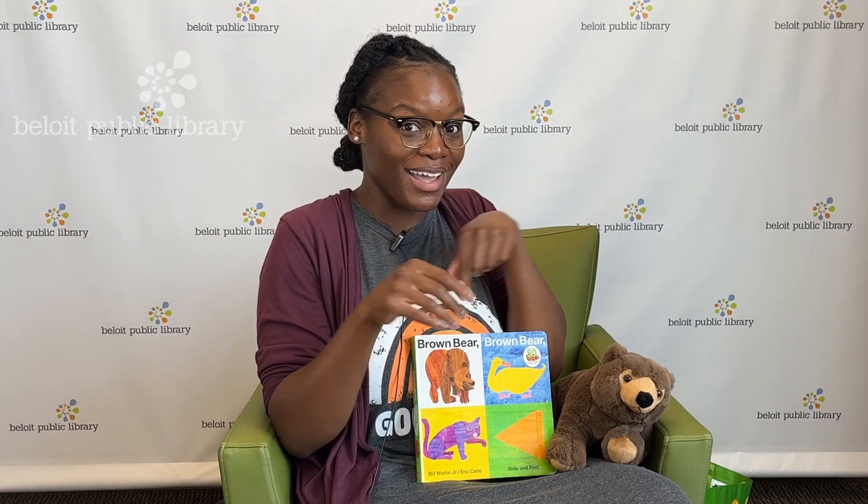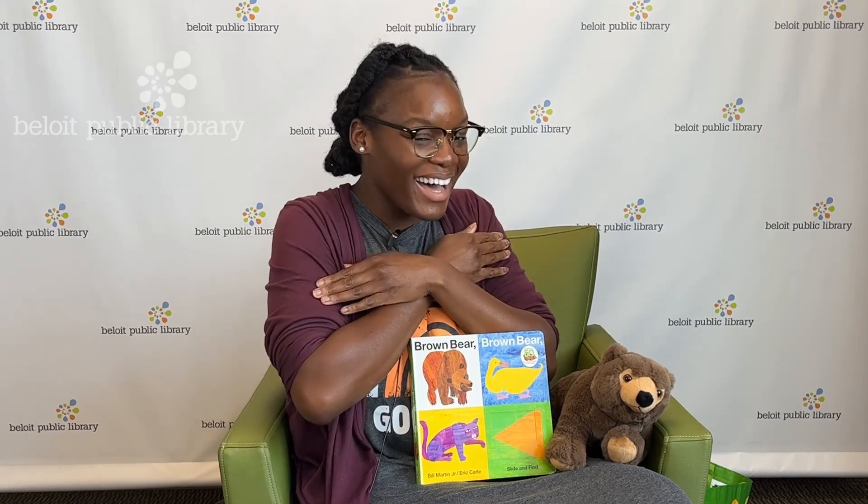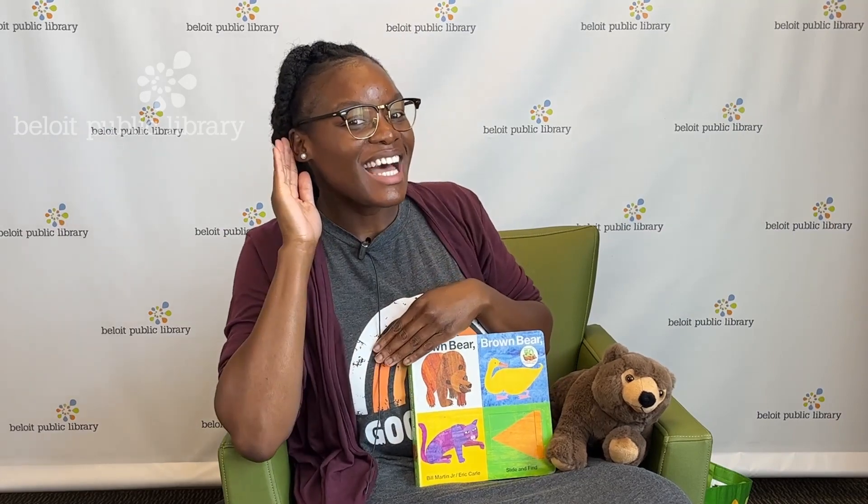One more time — I think you got it! Eyes are watching, ears are listening, voices quiet, bodies calm. This is how we listen, at group time, at group time. Awesome!